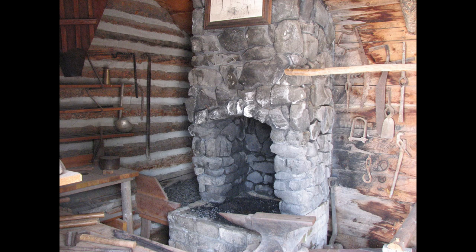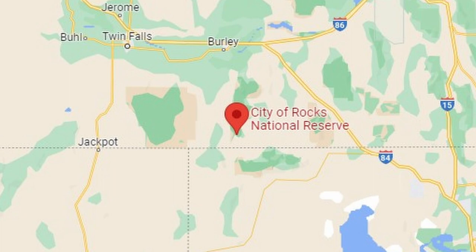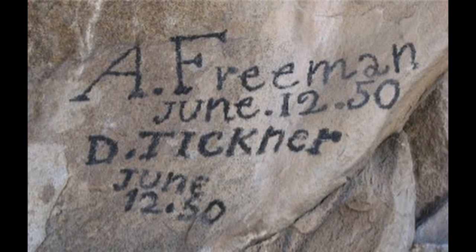Three Island Crossing is where the trail crossed the Snake River — it was a ford and the only crossing point for hundreds of miles. City of Rocks on the California Trail was a camping area featuring huge granite formations. When immigrants came near these large rock formations, they wrote their names in axle grease, so the rocks are covered with hundreds and thousands of names — it's really interesting to see.